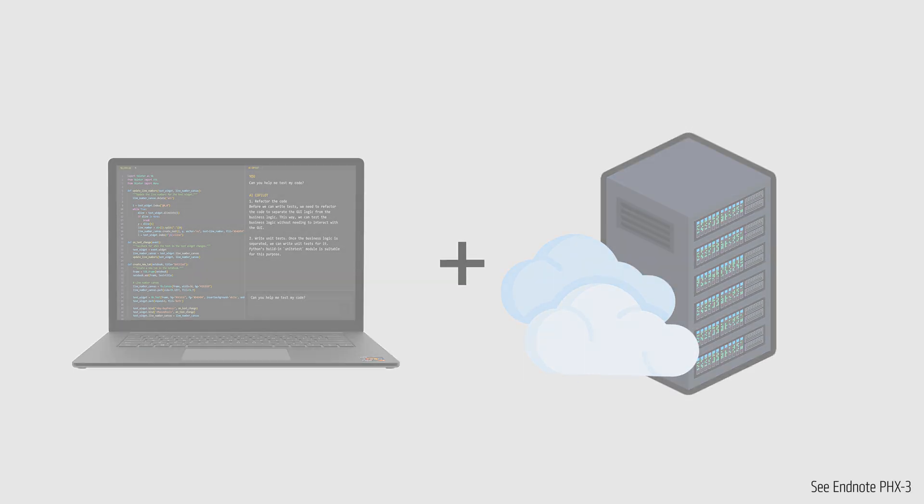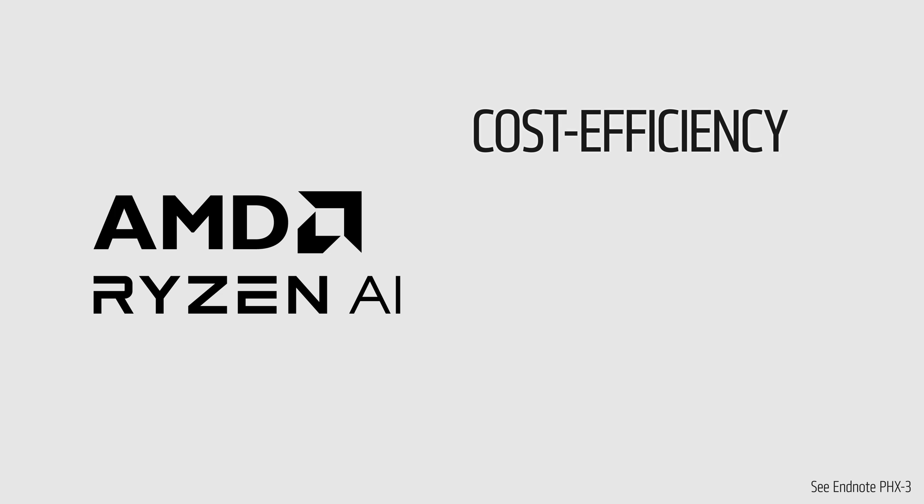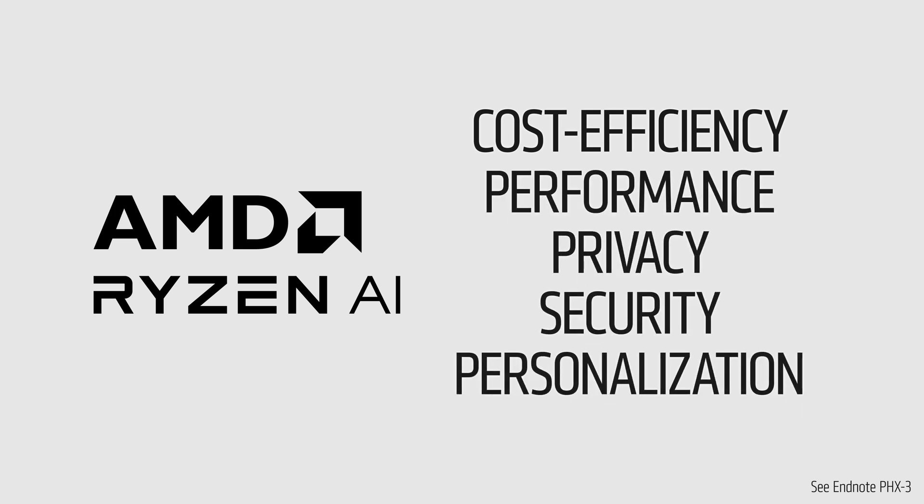With AMD Ryzen AI, the world's first integrated AI engine in an x86 PC, this means cost efficiency, amazing performance, privacy, security, and personalization.